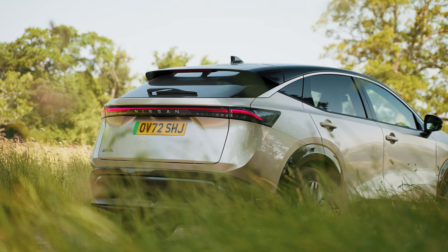Nissan have made huge strides forward in their design with the Ariya. It's slightly wider and taller than a Qashqai, but the swooping lines give it a coupe-like finish. At the front of the vehicle, slick LED lighting leads into this bold and eye-catching false front grille, while 19-inch wheels also come as standard.